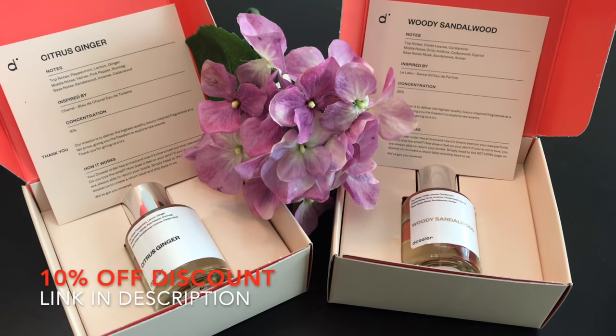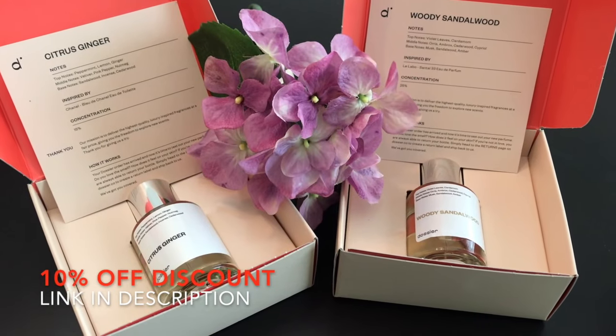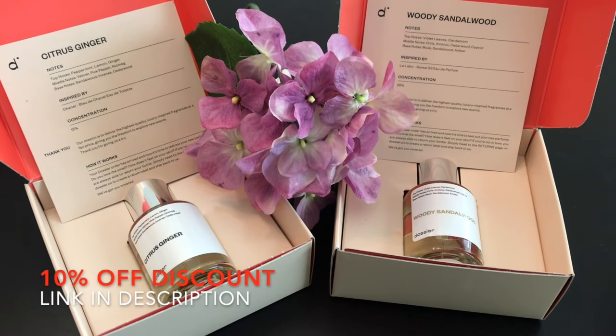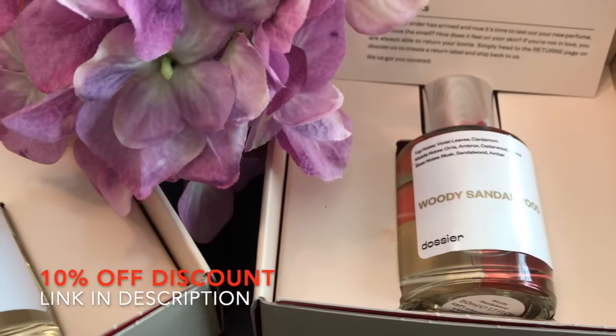So again, go to dossier.co and use my 10% discount code, which is linked in the description box. And thanks to Dossier for sponsoring this video.